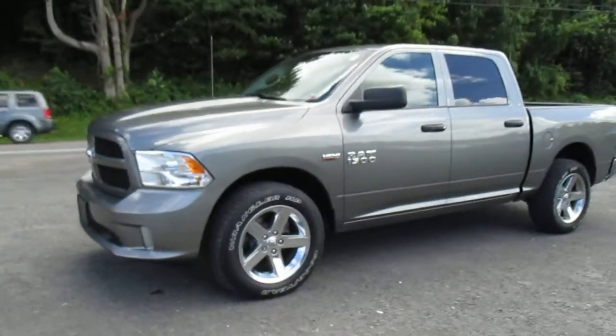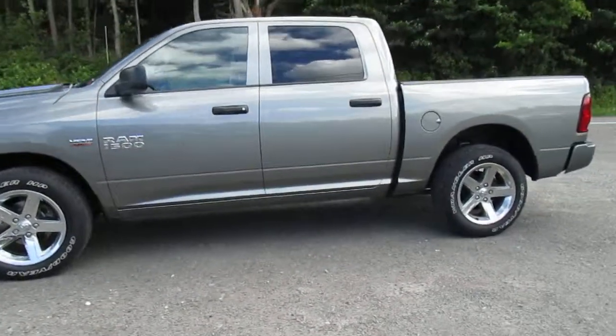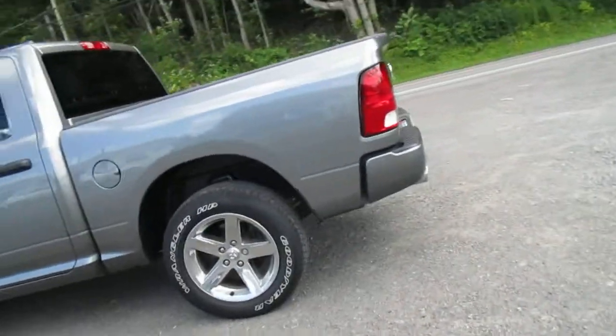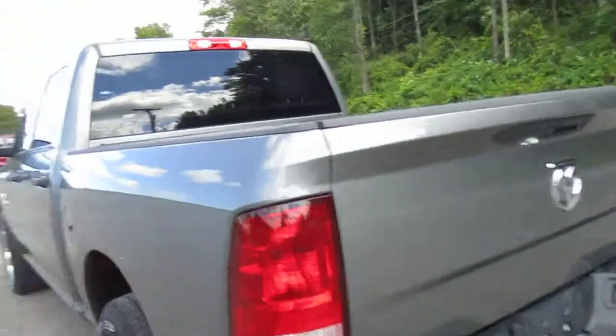Hey, everyone. I'm over here at Lesord Chrysler Products in Sodus, New York, looking at a used 2013 Ram 1500 in gray. You've got chrome wheels on there, dual chrome tipped exhaust, 4x4, and a backup camera.